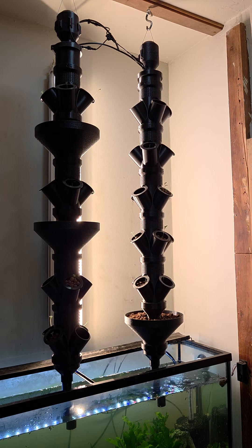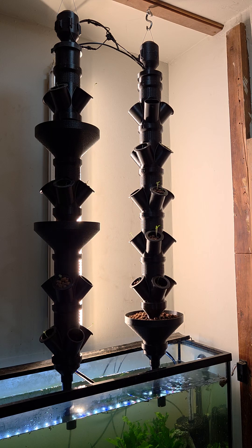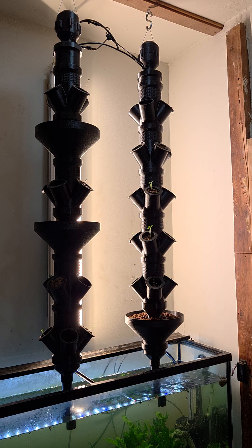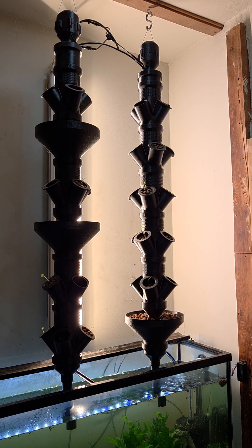This method mimics natural ecosystems, where fish waste provides a steady stream of nutrients to the plants, reducing the need for synthetic fertilizers. This design is flexible — if you already have a fish tank and a well-lit window, no additional lighting is needed.